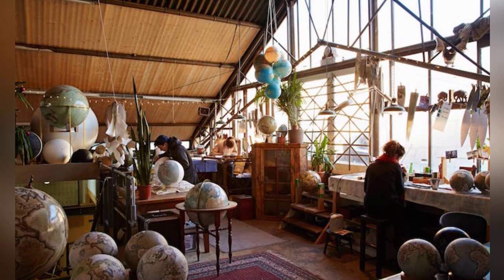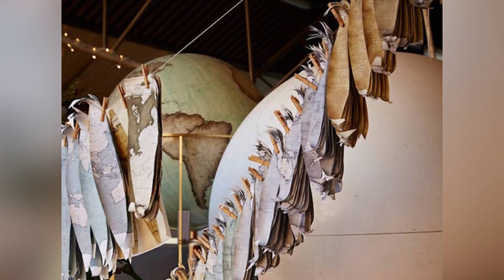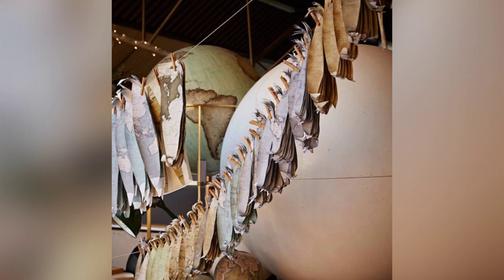In a world dominated by digital technology, certain traditional crafts and art forms have been pushed to the brink of extinction. One such art form is the handmade globe, a beautiful and intricate creation that is a testament to the skill and dedication of its maker.